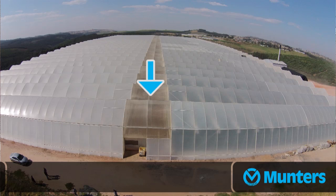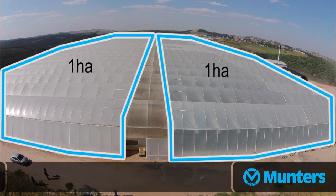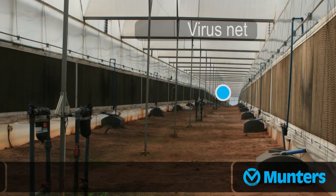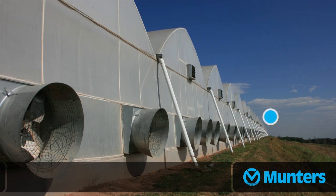Now we are at the back of your greenhouses, in between the houses. We are standing in between two hectare houses — one hectare on this side, one hectare on that side. So you actually suck the air through the virus net, through your wet wall, through the greenhouse and then out. It's a very efficient system.